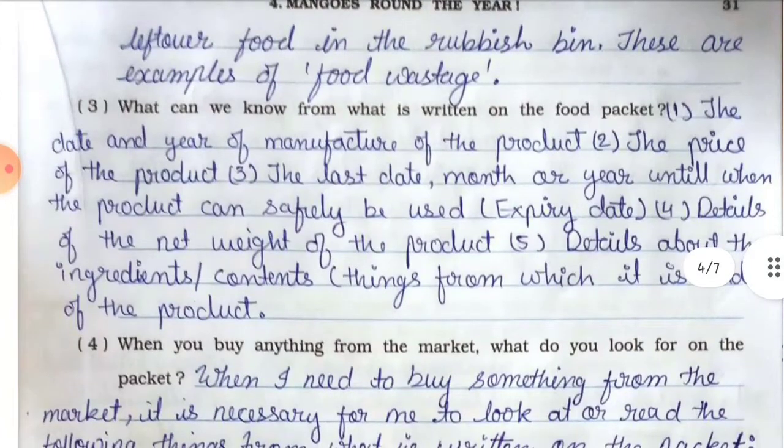Question number three: what can we know from what is written on the food packet? Answer: Point number one — the date and year of manufacture of the product. Point number two — the price of the product. Point number three — the last date, month, or year until when the product can safely be used, which means the expiry date. Point number four — details of the net weight of the product. Point number five — details about the ingredients or contents from which the product is made.